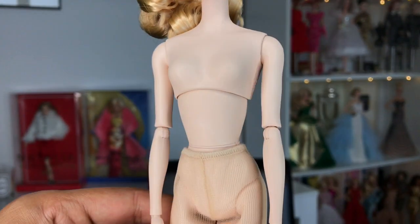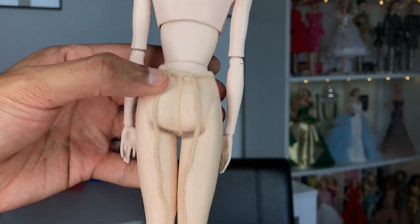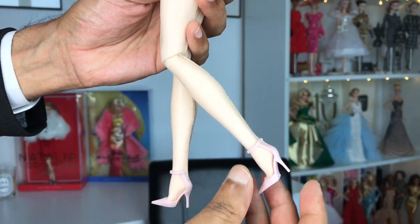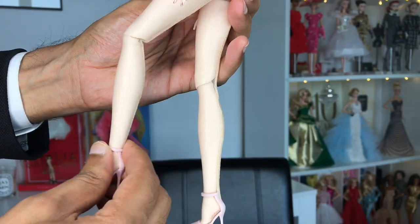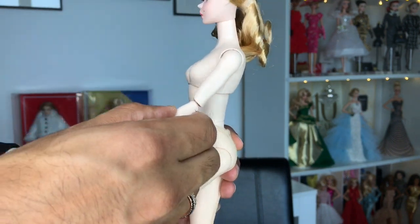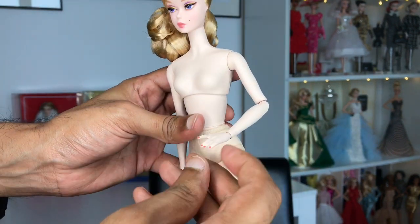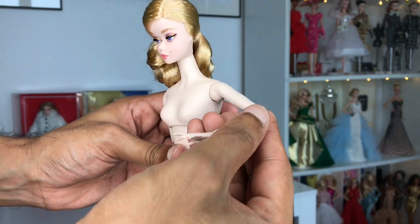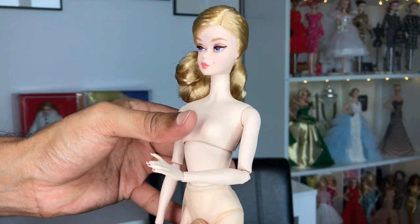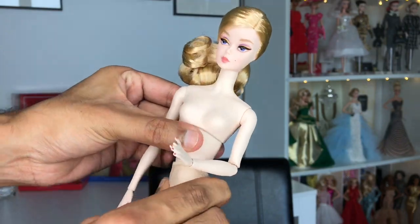Here's her body. She does have the articulated Silkstone body, and she has beautiful beige-toned pantyhose with the line that goes down the back. Points of articulation: there's the knee, there's the thigh, there is the elbow, there is the wrist, and then the shoulder. She also does move underneath the bust, which helps her pose, and then she does move side to side.